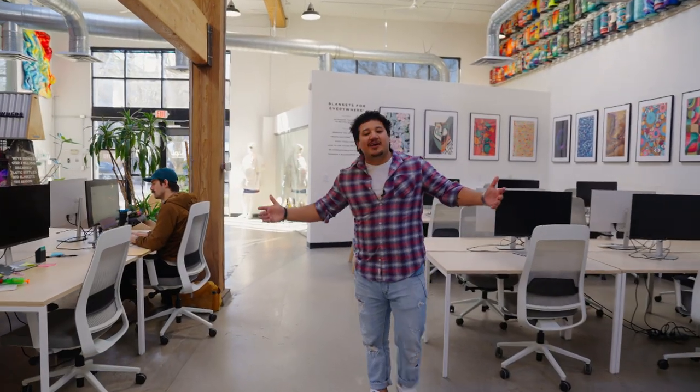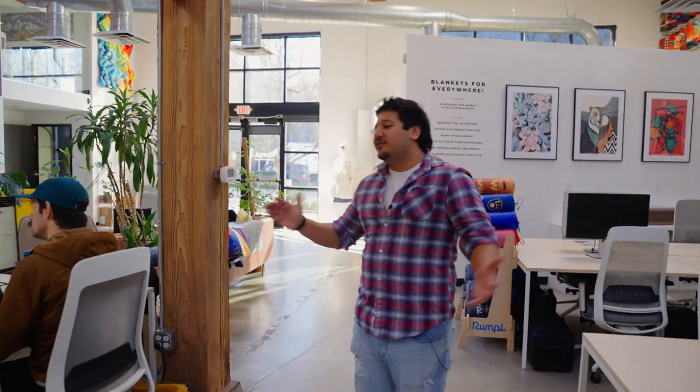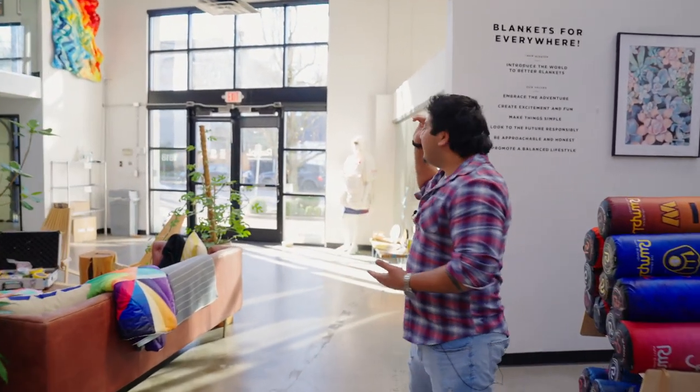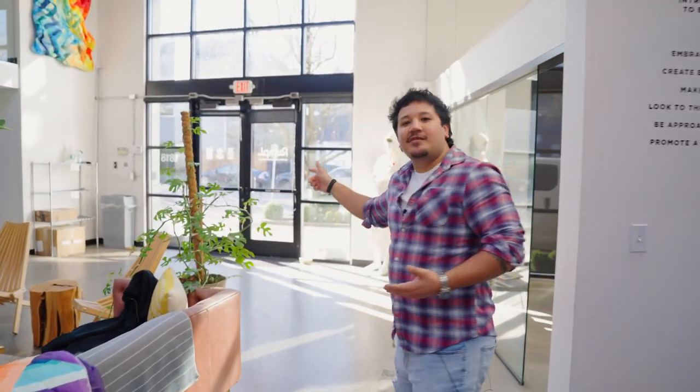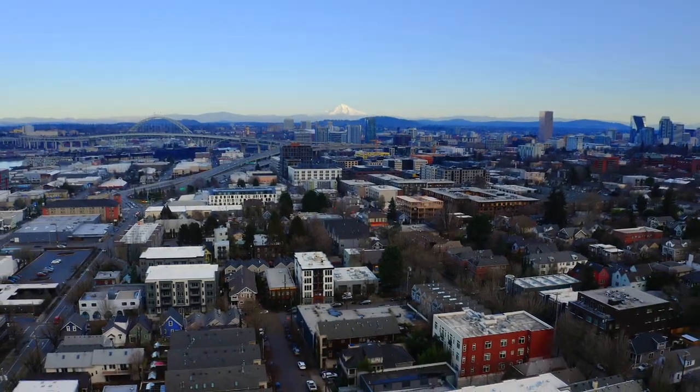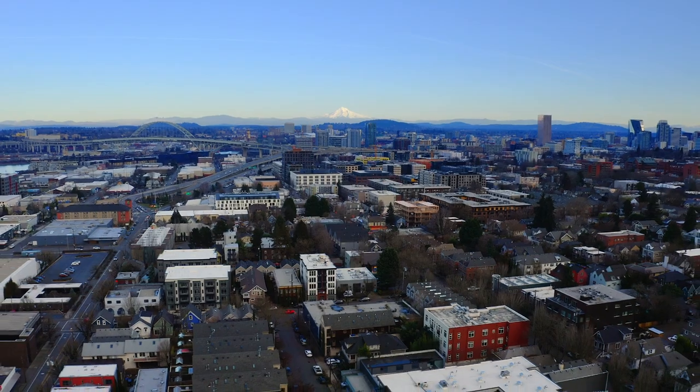Thanks for joining me on a tour of our headquarters — I really appreciate you coming along. We've enjoyed having you here, but the closest trailhead is about a mile that way, so I think it's time for you to take a hike. We'll see you next time.